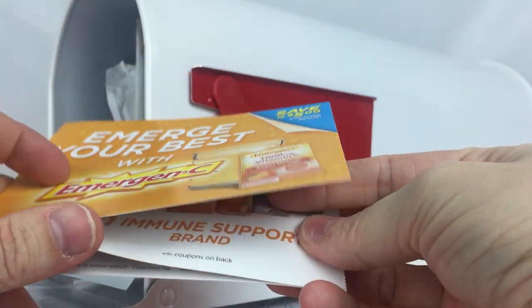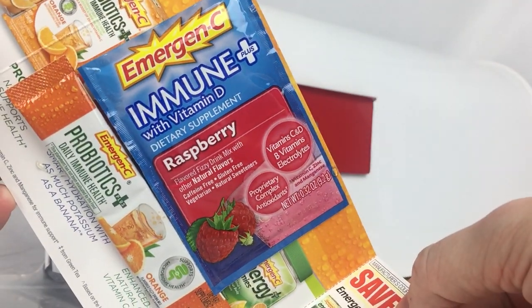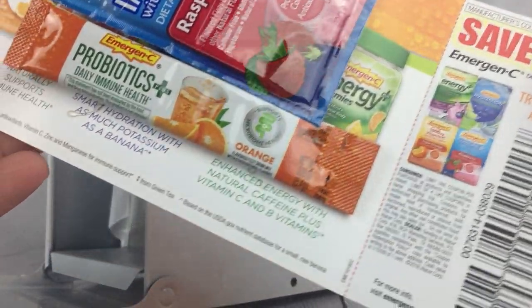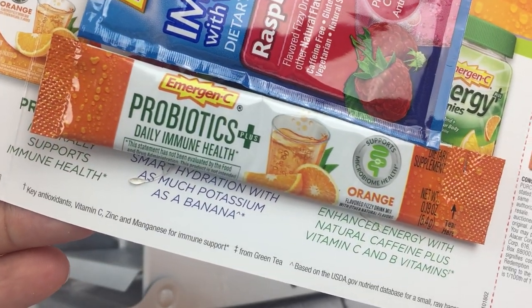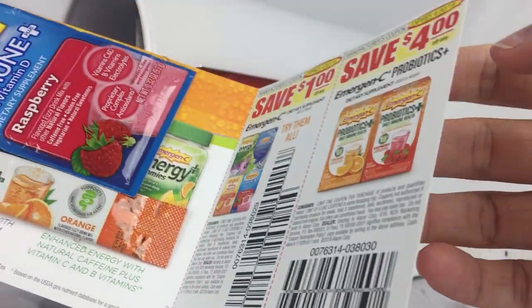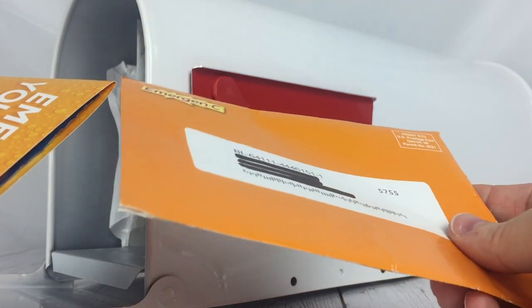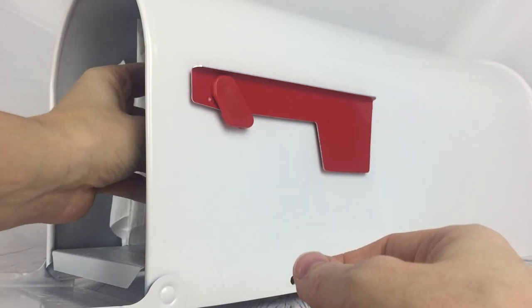Next we have Emergency C. It looks like it's the raspberry immune plus with vitamin D, raspberry flavored fizzy drink mix. Then there's the probiotics daily immune health in orange flavor. There's also a coupon to save a dollar and another to save four dollars on the products. I do try these and they are usually pretty good — I don't typically buy them in stores, but I'll try them and see if I like it enough to buy.